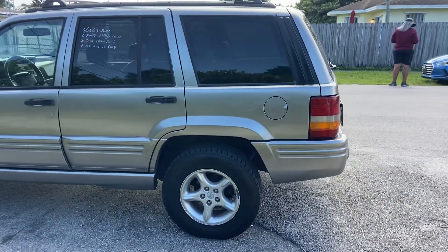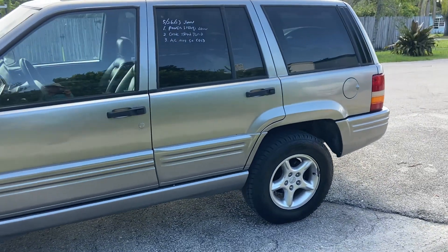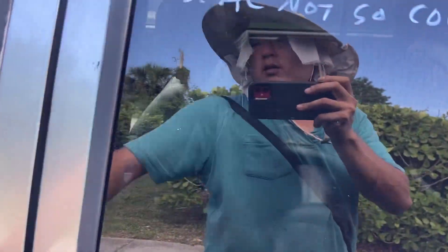Beautiful gunmetal-ish color paint on the outside. Windows already tinted. Very, very nice black leather interior — we cleaned it up.